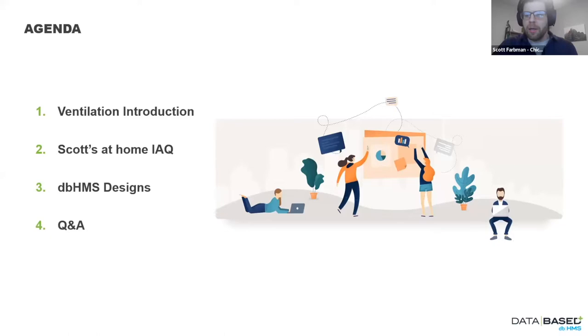The agenda today has both a 101-level and a 300-level aspect. We'll do a general introduction on ventilation — what it is, why we look at it, what our options are. I'll also talk about my at-home indoor air quality experiments, touch on the design work we've done with Passive House ventilation, and then hopefully have good time for Q&A. Please ask any question you want — I'm not a ventilation expert by any means, but I'll do my best to answer honestly.